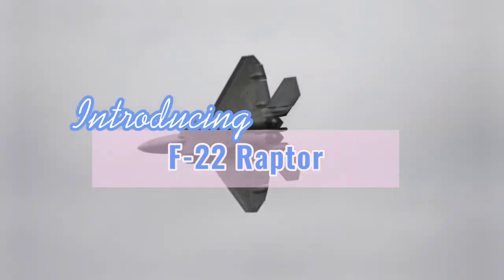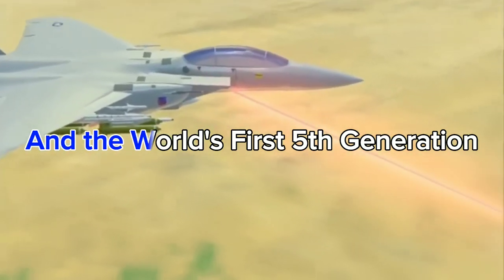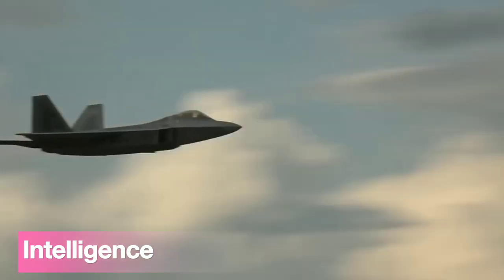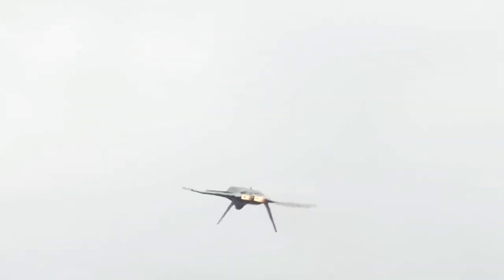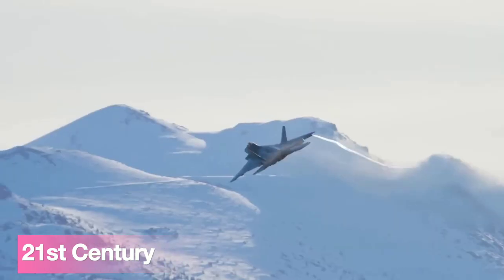Introducing the F-22 Raptor, the apex predator of the skies and the world's first fifth-generation fighter. With its stunning blend of intelligence, stealth, speed, and ferocity, the F-22 Raptor is armed to the teeth with a cutting-edge arsenal of 21st-century weapons.